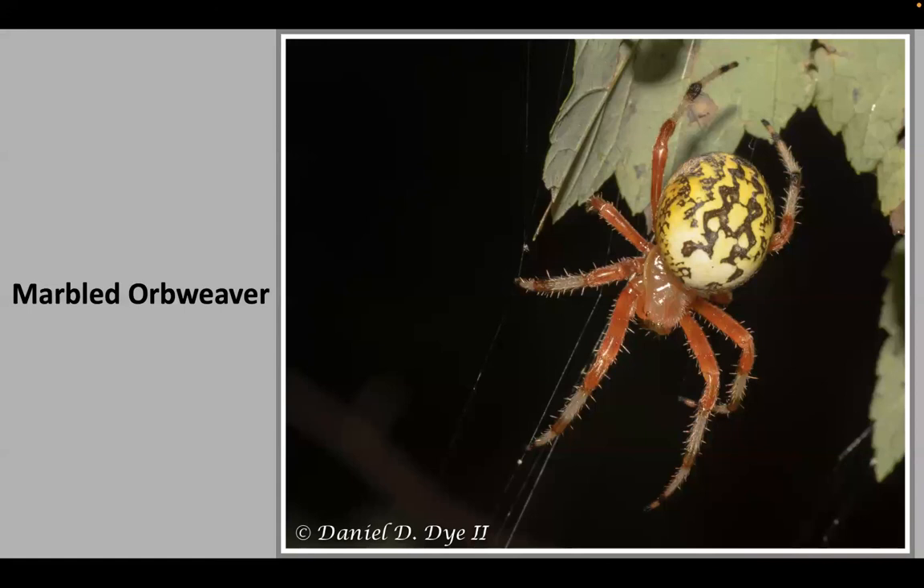The marbled orb weaver is common north of Florida — northern Georgia, Alabama, Tennessee, the Carolinas. These are night weavers that build their big web in areas with insect traffic. A lot of times they'll build not too far from a house where there's an outdoor light, because at nighttime, lights draw in insects. The insects flying toward that light may get caught in the web positioned in between. It's a good idea to try to talk your customers into tolerating these outdoor spiders.